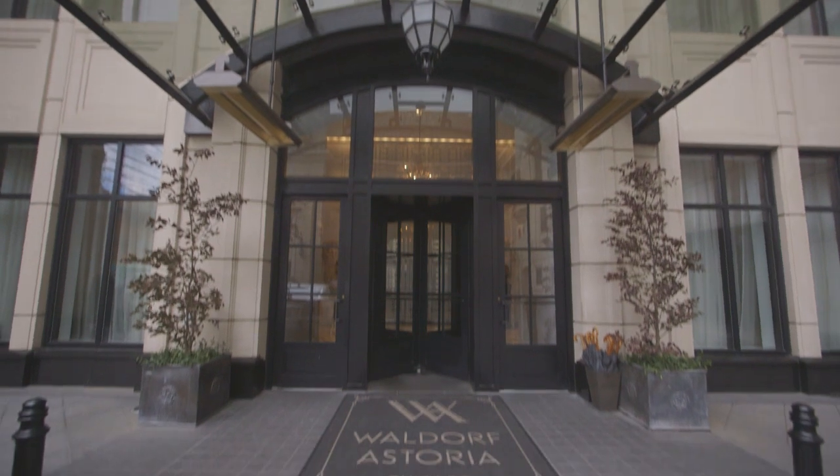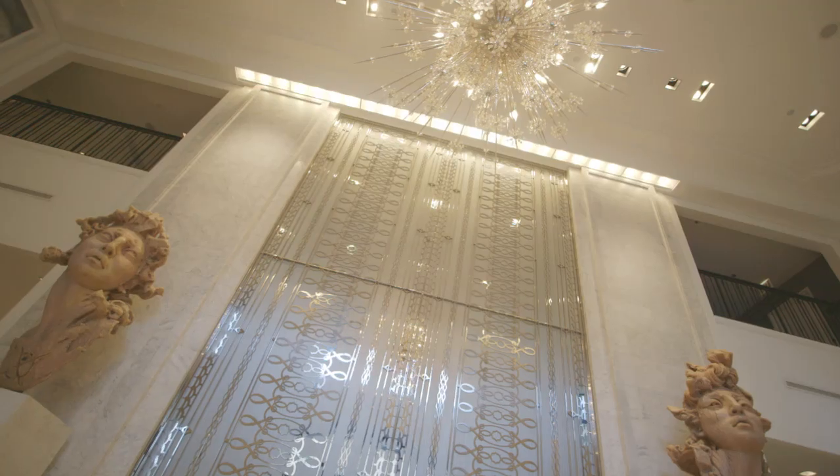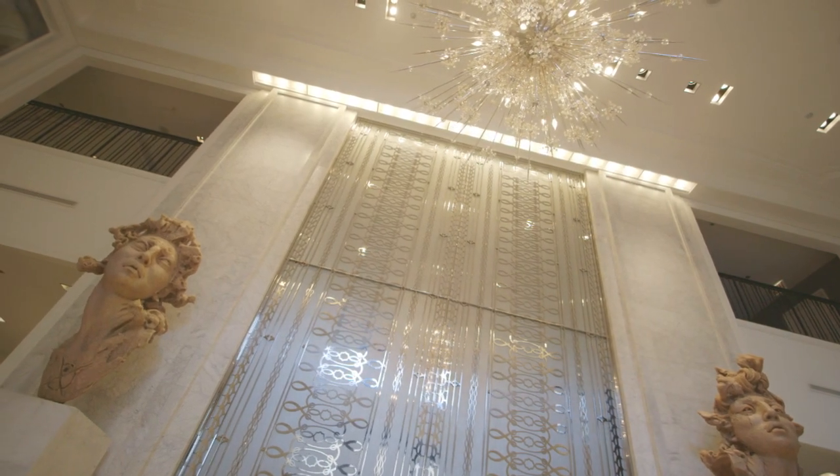The Waldorf Astoria was a very special feature wall. When you walk in the front doors of the hotel you're greeted by two sculptures left and right of our decorative wall. The wall itself is almost 20 feet wide and 30 feet tall.